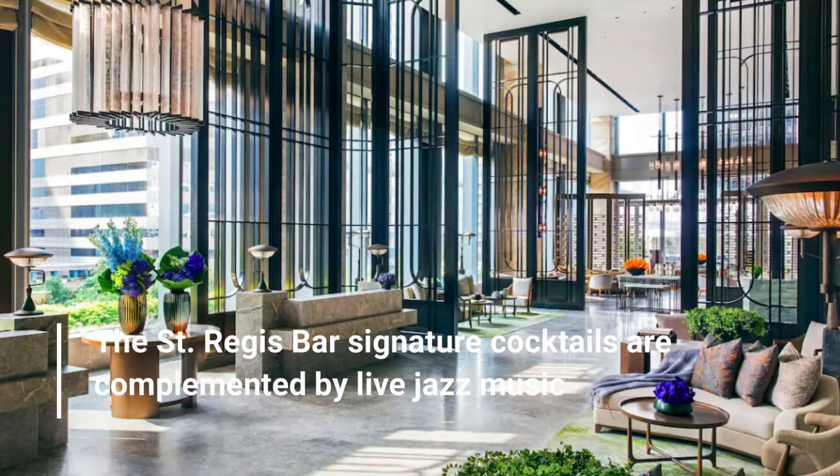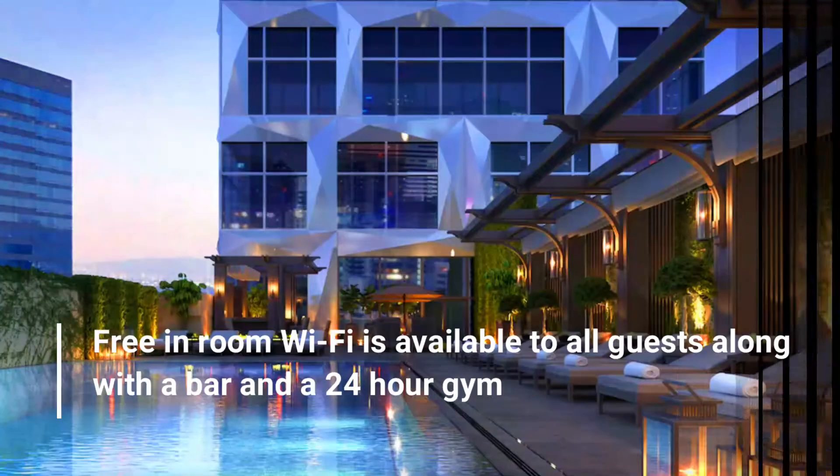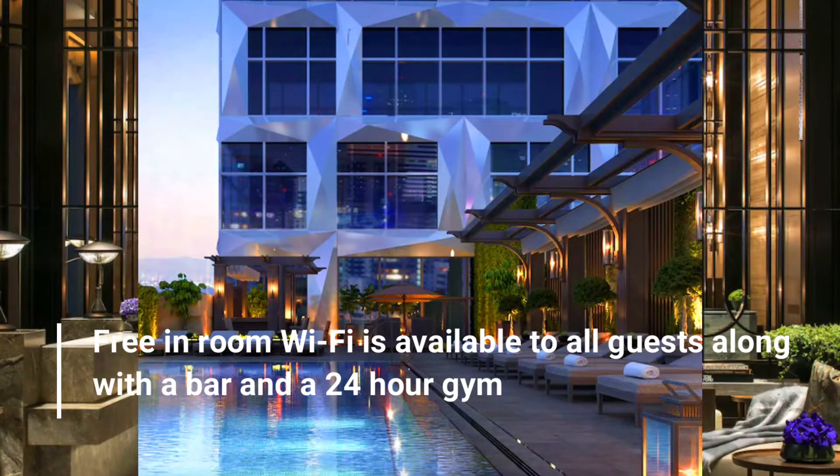The St. Regis Bar Signature Cocktails are complemented by live jazz music. Free in-room Wi-Fi is available to all guests, along with a bar and a 24-hour gym.